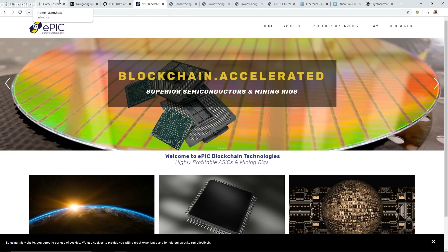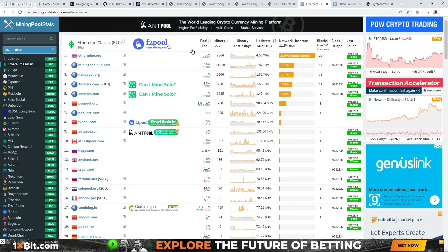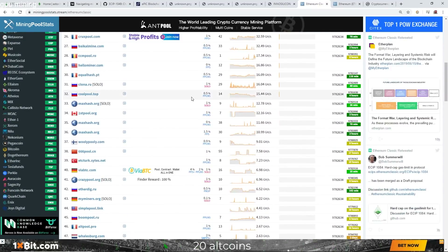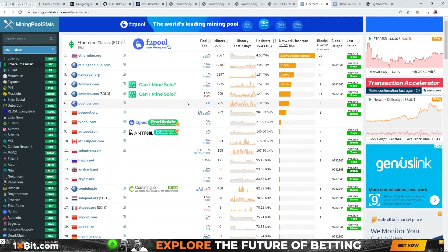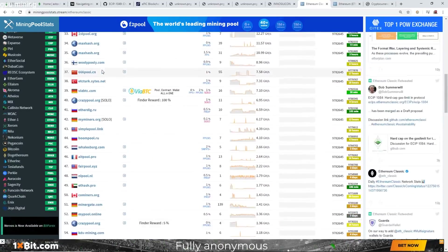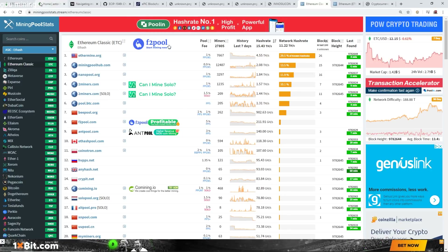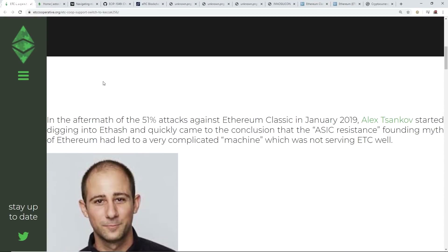It'll be interesting to see the network hash rate if they move to SHA-3 and how much comes from it. Whether there's going to be an ASIC already for Ethereum Classic, we will see. The pools all need to accept the SHA-3 implementation, and they have to communicate with all the different pools currently mining Ethereum Classic. It's all testing right now — it's not set in stone that they're going to implement SHA-3, but they are actively working towards it now.